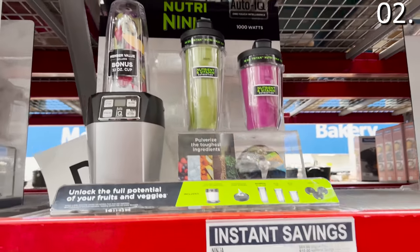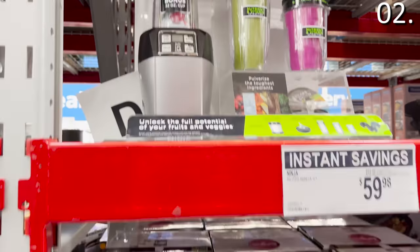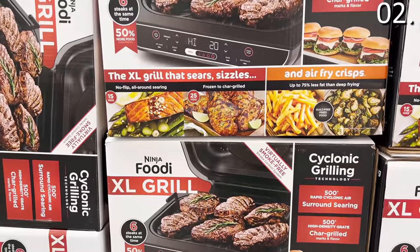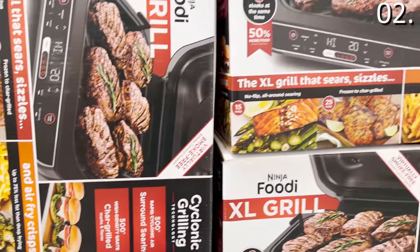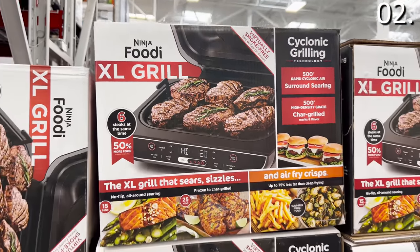The Nutri Ninja IQ at $59.98 is a very competitive price — you get the main blender attachment and two portable blend-inside drink cups with lids. And the Ninja Foodi XL grill for $165.98 offers a huge cooktop grilling space, ideal for those of us that want to barbecue year-round but can't.